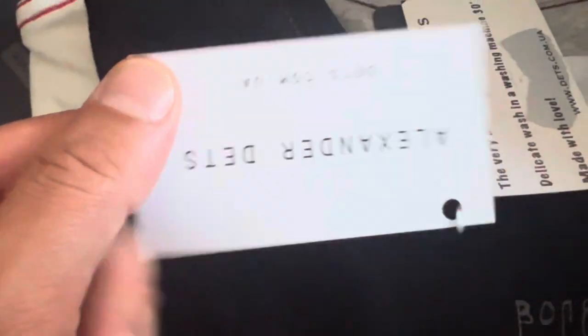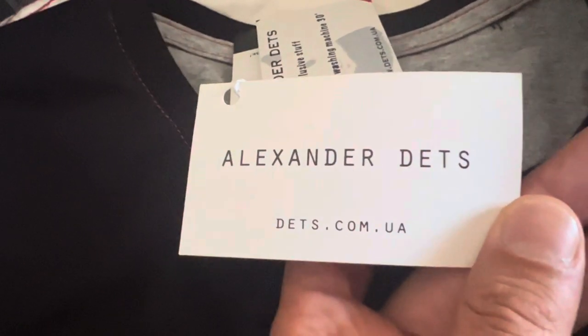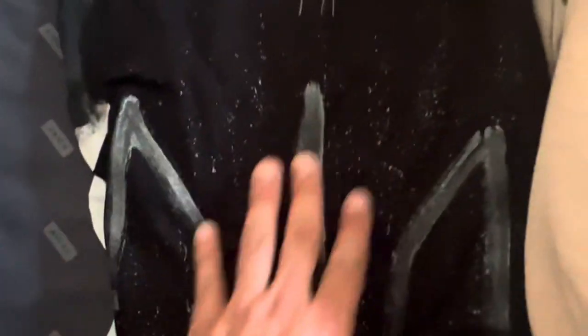Alexander Dent — it's all handmade. This is a dress. It can be washed. It's the Ukrainian tricot, hand painted.